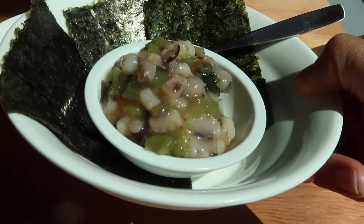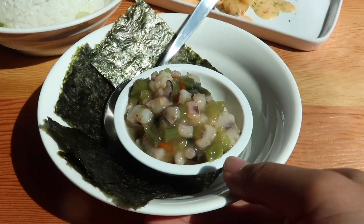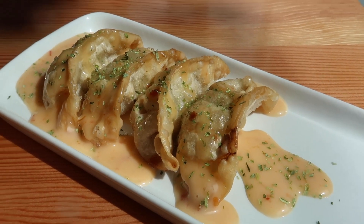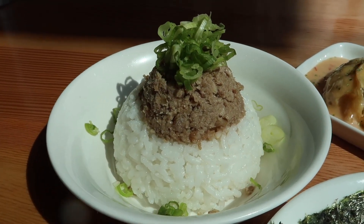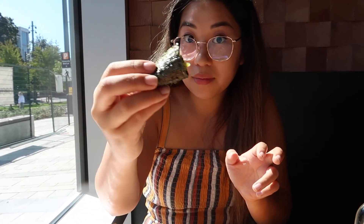Here are some of the appetizers we ordered. This is the taco wasabi — it's got a bit of a kick to it, with wasabi and octopus. You grab the seaweed, take a scoop of the filling, put it on top — it's sort of like a hand roll. We also have the deep fried pork gyoza, which you can also get as a vegetarian option. It looks like it's got some creamy sauce. And then the ton ton, which is the pork rice bowl topped off with scallions — perfect if you're still hungry after a ramen bowl.